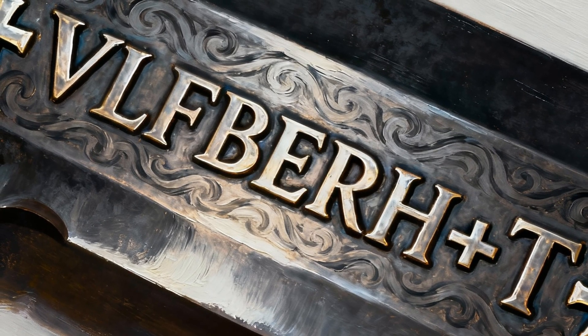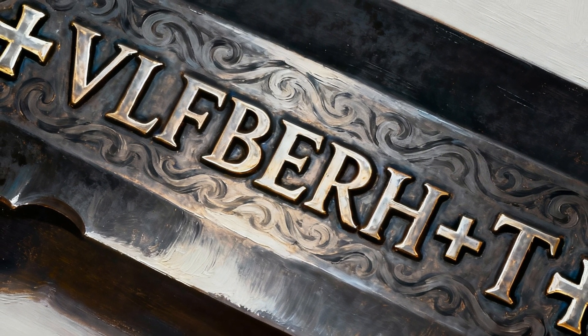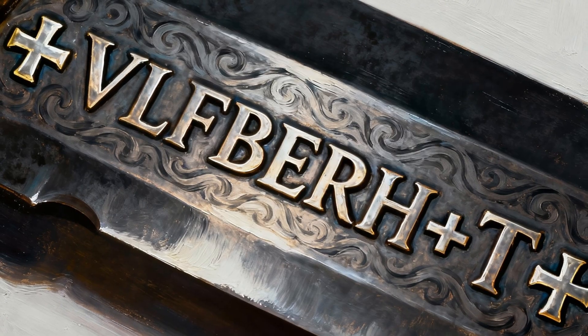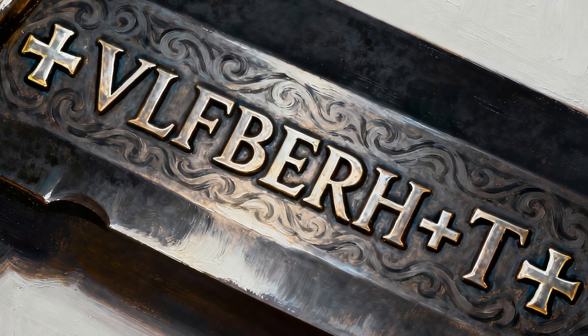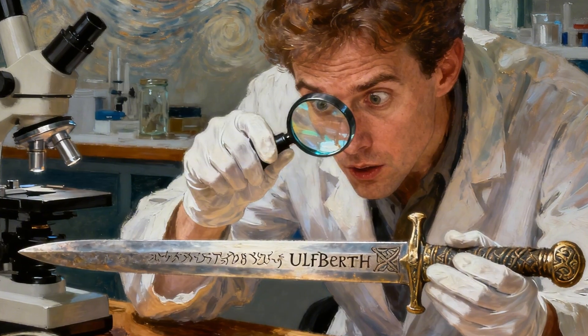What sets them apart is the inscription +VLFBERHT+. This is not the name of a single smith but rather a brand name or workshop sigil, much like a modern luxury brand. The name itself is believed to be Frankish, not Norse — which is our first clue that this story is more complex than it appears.